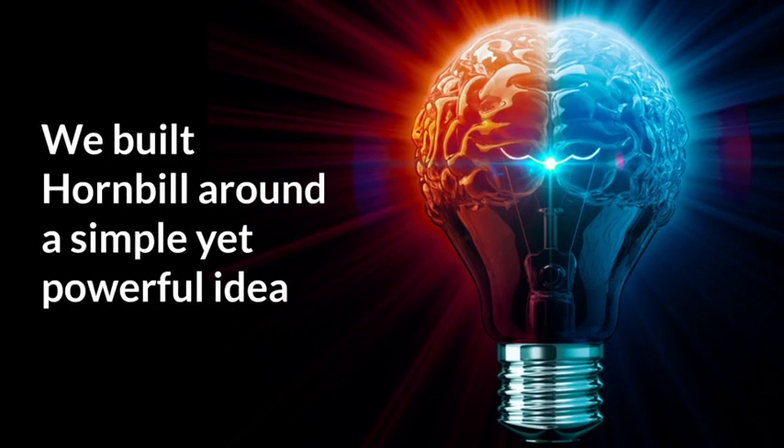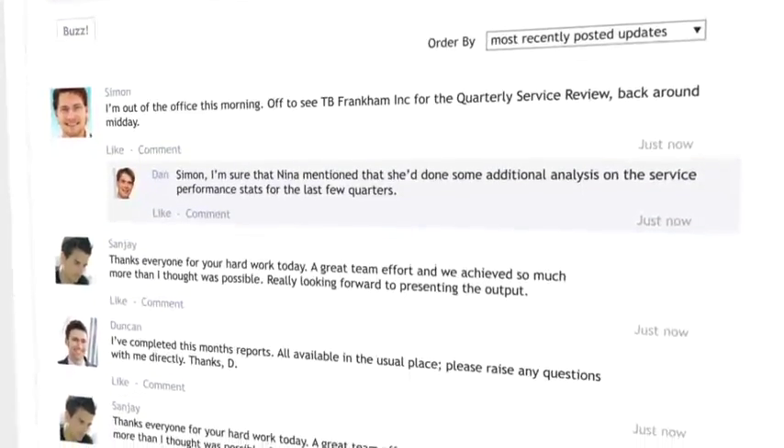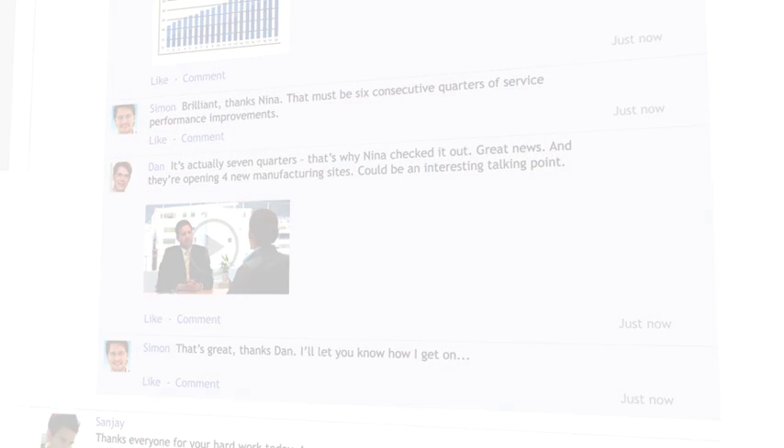Having identified those challenges, what has Hornbill done to address them? We took a step back, looked at the market, and took a hard look at what technology capabilities were available to us. Due to the advent of social, mobile, and cloud over the 20 years we've been making service management solutions, Hornbill has built what we've deemed a simple but powerful idea. At its heart, Hornbill is a collaboration platform — designed for team and enterprise collaboration — that allows people to engage, communicate, and more readily share knowledge and expertise between individuals and groups.